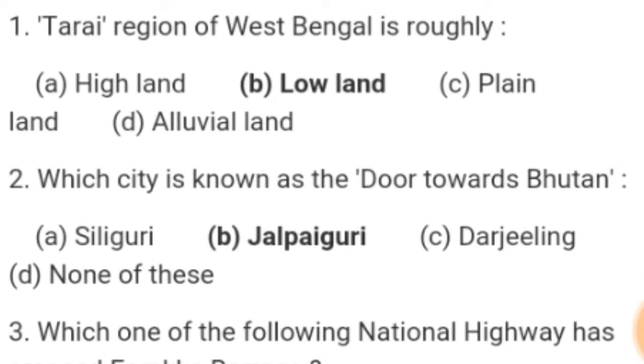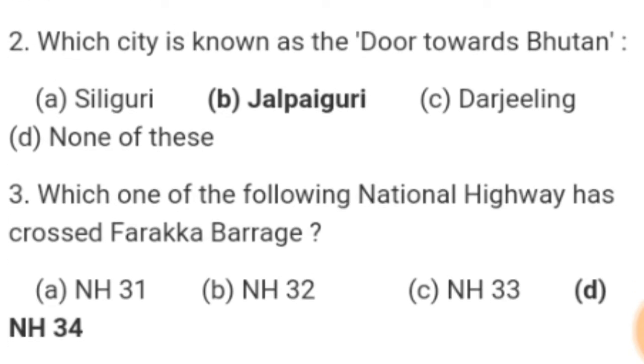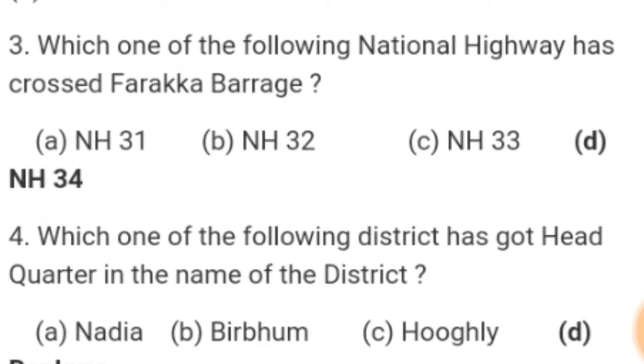Number 1. Torai region of West Bengal is roughly — Answer: Lowland. Number 2. Which city is known as the door towards Bhutan? Answer: Jalpaiguri. Number 3. Which one of the following national highway has crossed Farakka Barrage? Answer: NH34.